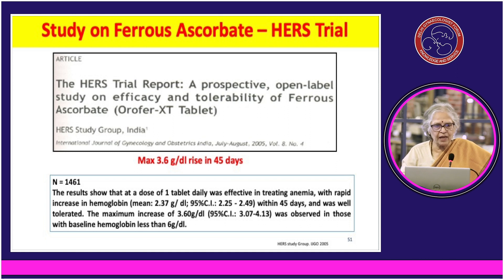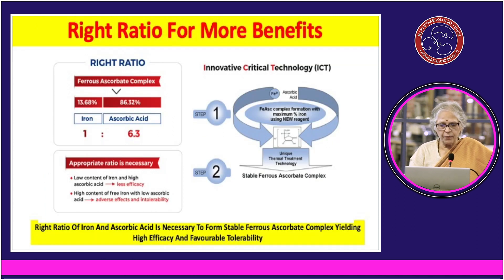In the HERS trial the same thing has been shown: a rise of 3.6 g/dL in just 45 days. The right ratio of iron to ascorbic acid is 1 to 6.3. Whatever preparation — the M-Cure preparations are formulated with this ratio — this is the drug of choice.